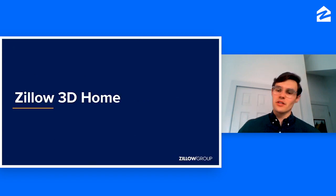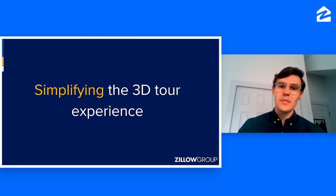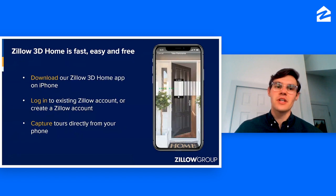What is Zillow 3D Home and how did we get here? It really is about simplifying the 3D tour experience. In the past, taking a 3D tour required expensive equipment and a lot of time, meaning only luxury listings with a large enough budget could have a 3D tour. The goal of Zillow 3D Home is to provide an affordable and fast option that allows any listing to have a 3D tour. It is fast, it's easy, and it is free. All you need to do is download the app onto an iPhone, log in with your Zillow account, or create a free account right in the app, and you can immediately start capturing 3D tours.